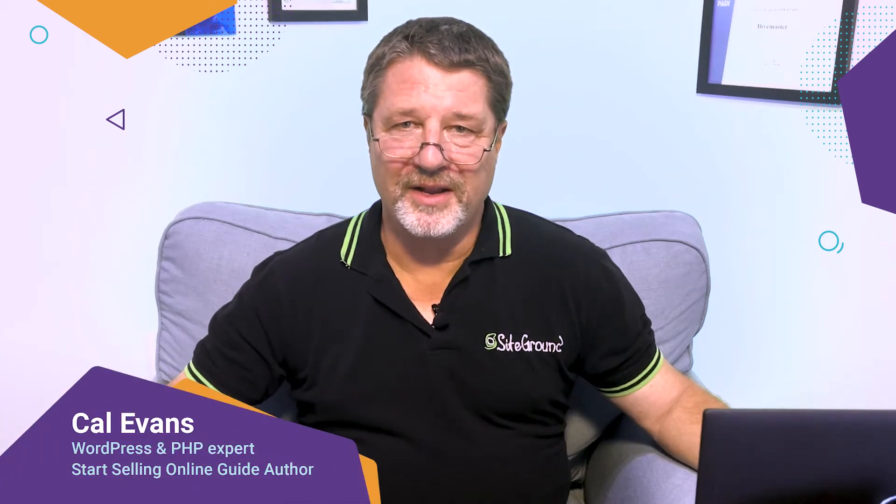Welcome to The Start of Selling Online, the ultimate free guide in which you'll learn all you need to know to create your online store with WooCommerce and WordPress and start your digital business.